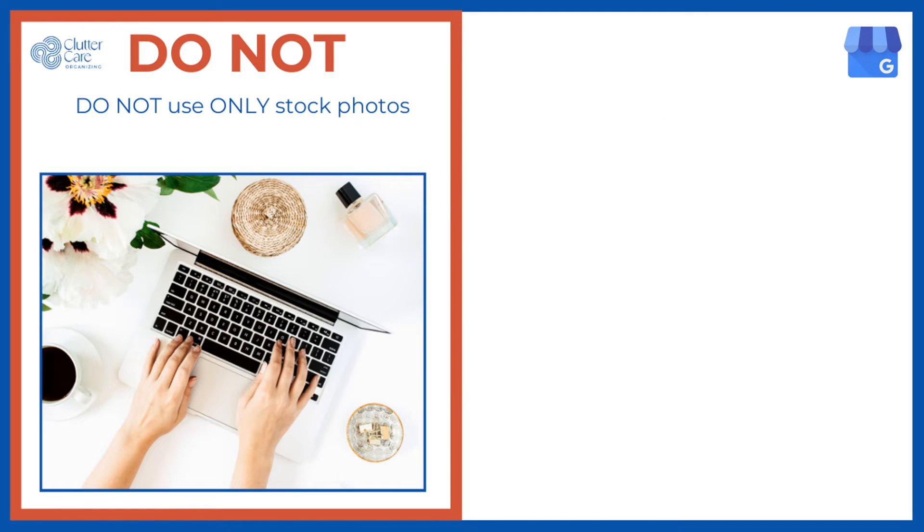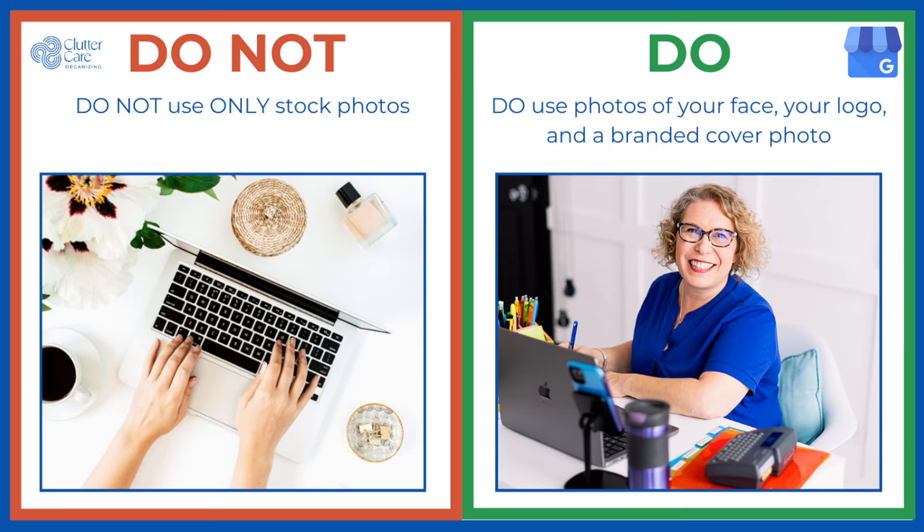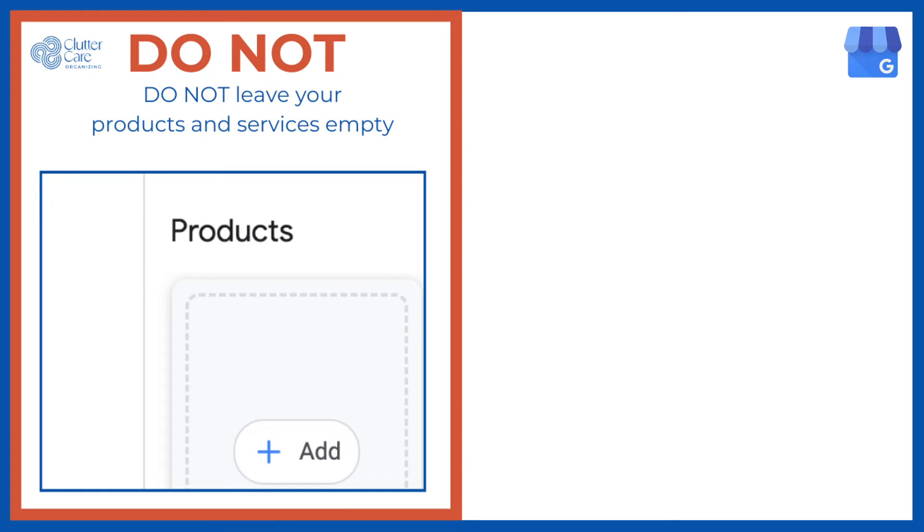Do not only upload stock photos because that's not really your business. Do include at least one photo of you, because you are the owner and face of the company, and people like to buy from people. Do upload a logo and a cover photo that match your website and branding as soon as you have them.